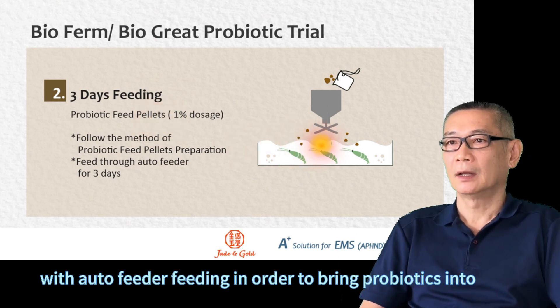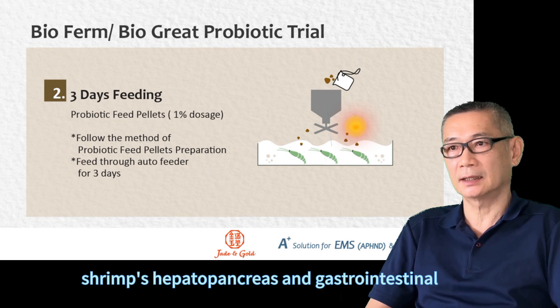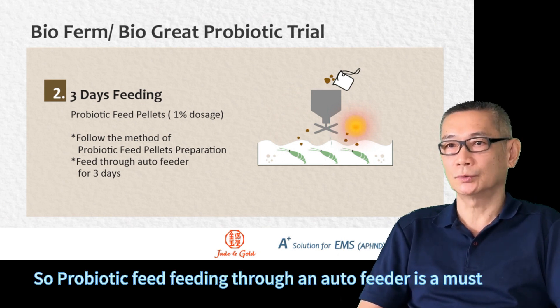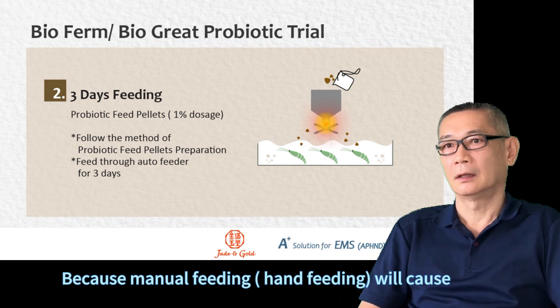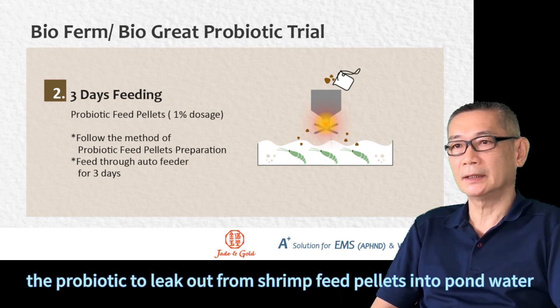The test results are recorded as result A. The second step starts 3 consecutive days of probiotic feeding treatment with autofeed feeding. In order to deliver the probiotic into shrimps' hepatopancreas, fingers, and gastrointestinal. The probiotic feeding treatment through autofeed is a must, because manual feeding will cause the probiotic to leak out from shrimps to the pond water.